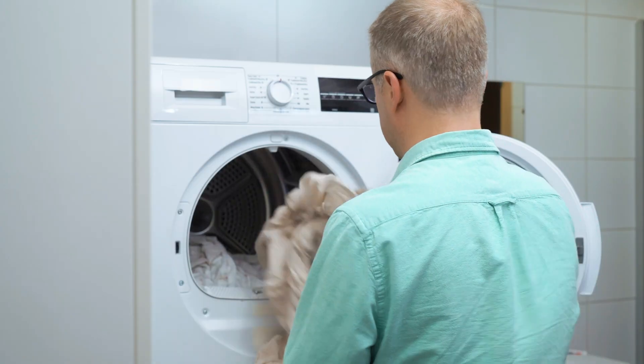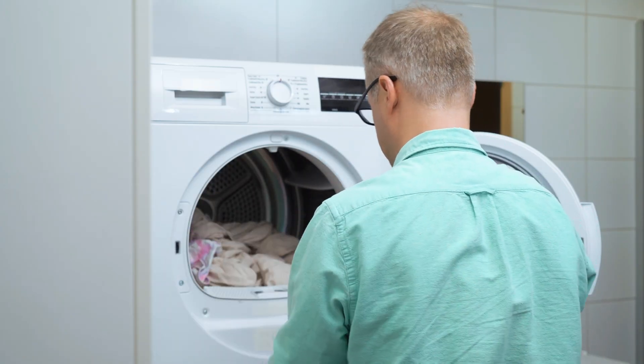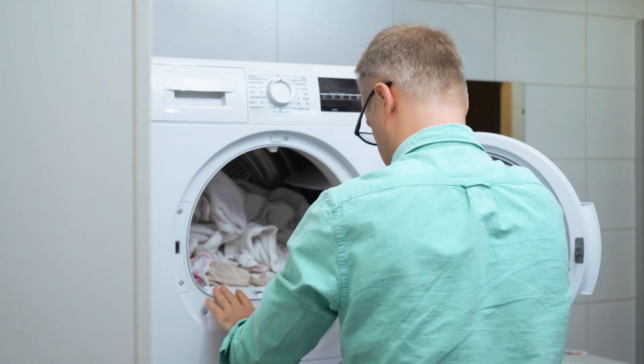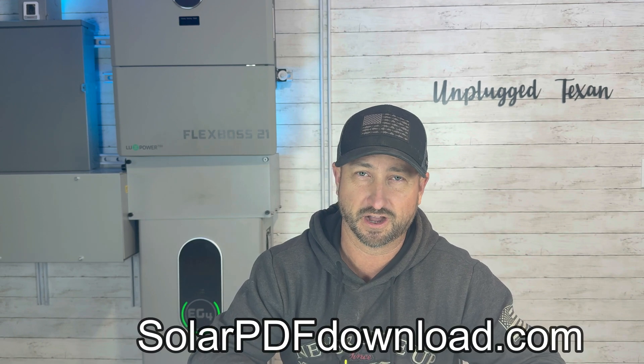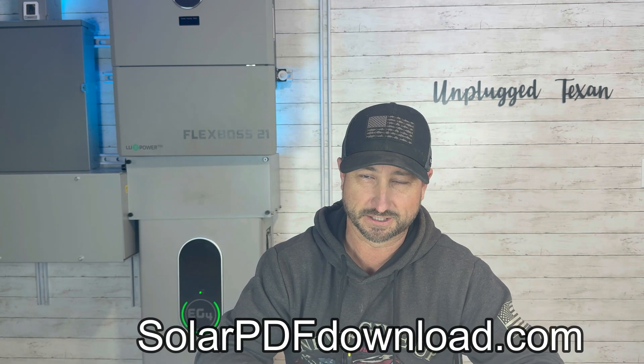There are things you can do to try to use as much energy as you can during the day when you have solar and sun out rather than using it at night. A big way you can save energy is not using that electric dryer at night — if you can do that during the day when you have sun, that will help tremendously. You can even get a heat pump washer dryer combo like I have. Check out my channel for a video on energy efficient appliances, and that PDF at solarpdfdownload.com also has energy saving tips you'll probably find helpful.